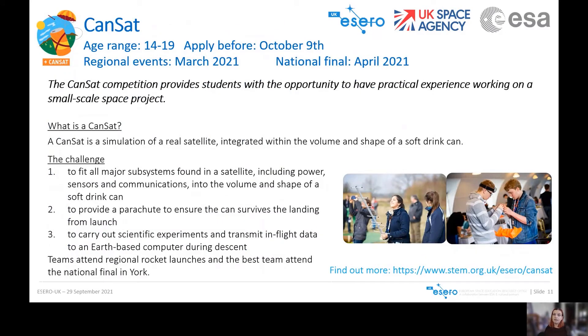The next competition is the CANSAT competition, which provides students over the age of 14 with practical experience working on a small-scale space project. A CANSAT is a simulation of a real satellite that students build themselves. There are three main challenges: fit all the major subsystems — including power, sensors and communications — into the volume and shape of a soft drinks can; provide a parachute so it survives the landing after being launched on a small rocket to about a thousand feet; and carry out scientific experiments, transmitting in-flight data to an Earth-based computer during the launches.